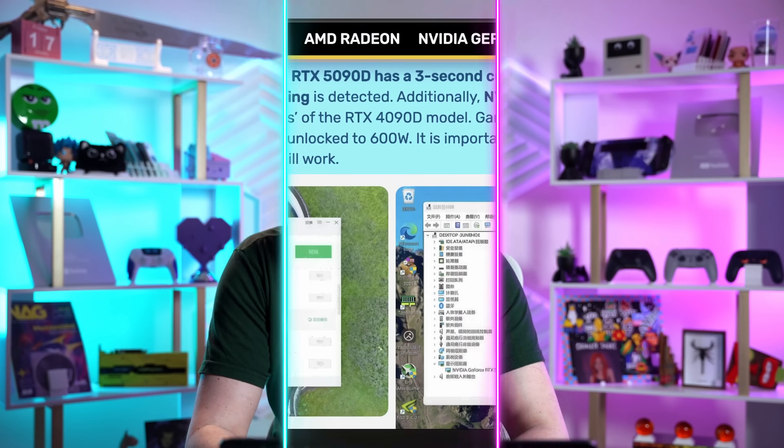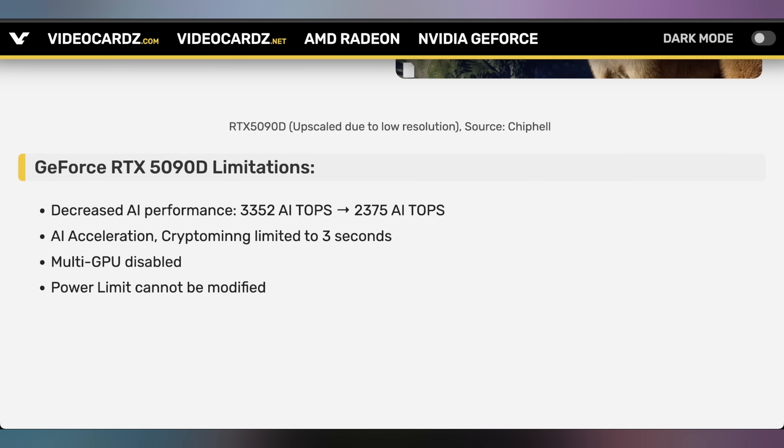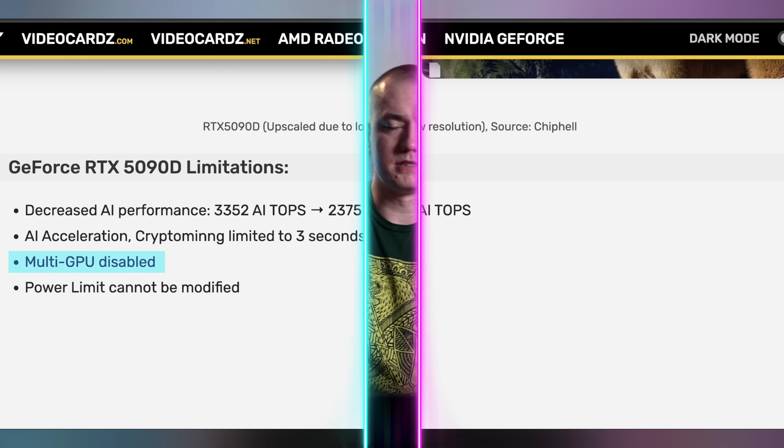Now we know the deal on the 5090D — and that D stands for Dragon. We thought the 5090D was mostly cut down in terms of AI, but it turns out there are more decreases than Nvidia initially let on. AI inferencing is cut off, and crypto mining gets slashed — there's a three-second limit before it power-limits, preventing effective crypto mining. None of this affects gaming though; the 5090D will still be just as fast for gaming. Multi-GPU support is also disabled, so you can't combine them for a render farm. These are limits to work within US export restrictions.